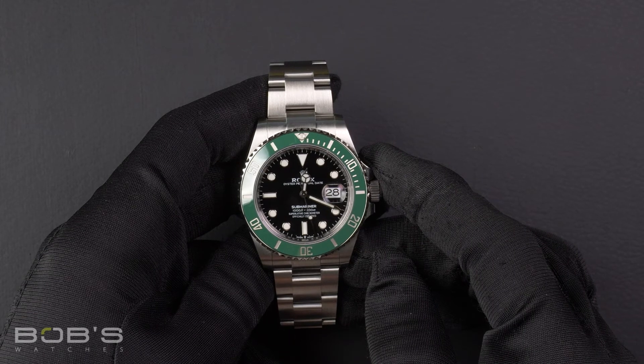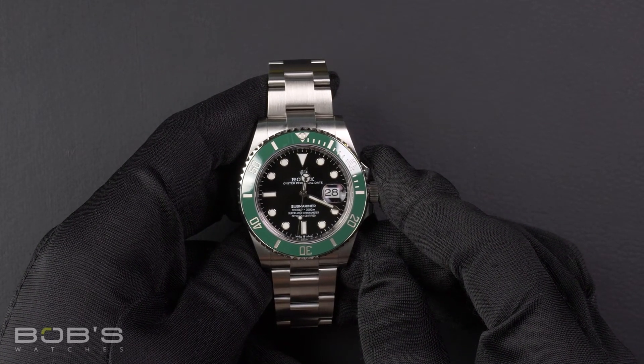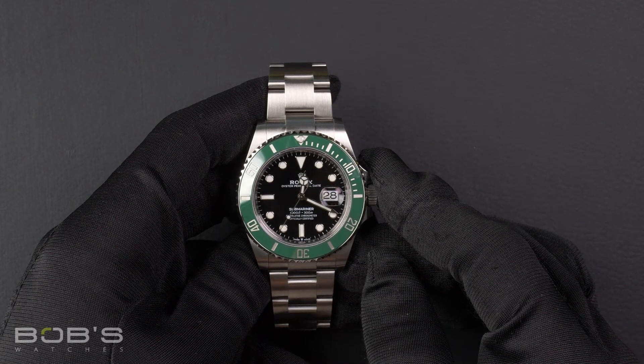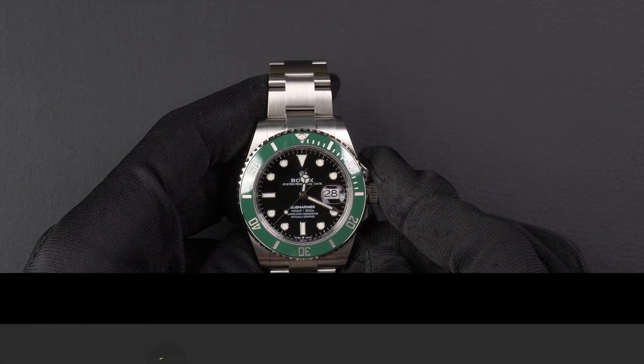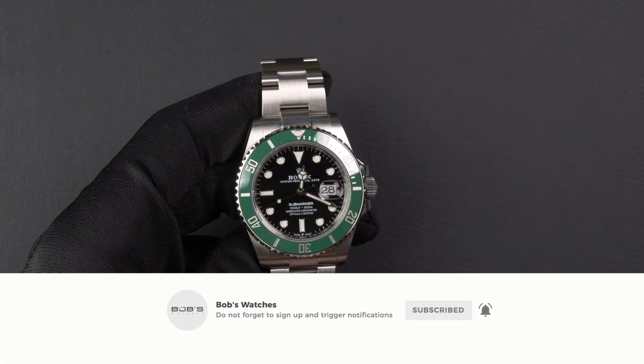You can purchase this watch by clicking the link in the description below, or by searching for Bob's Watches 126610 in Google. And as always, be sure to like and subscribe for future videos.